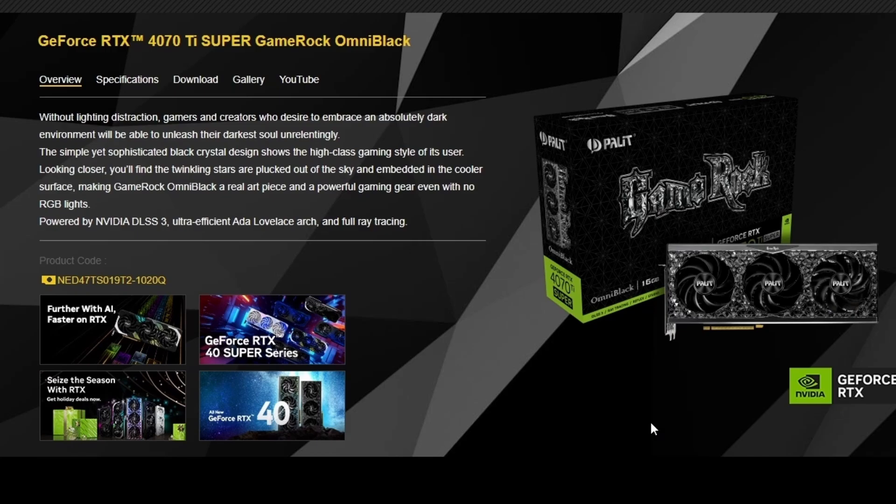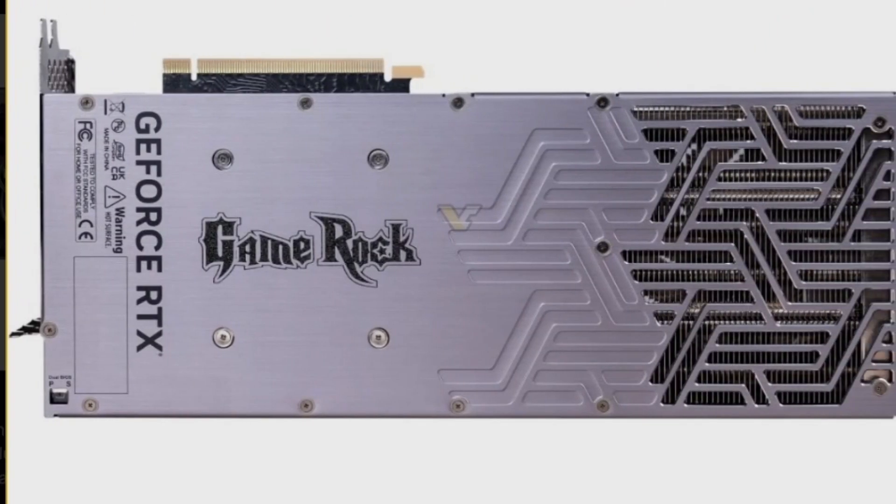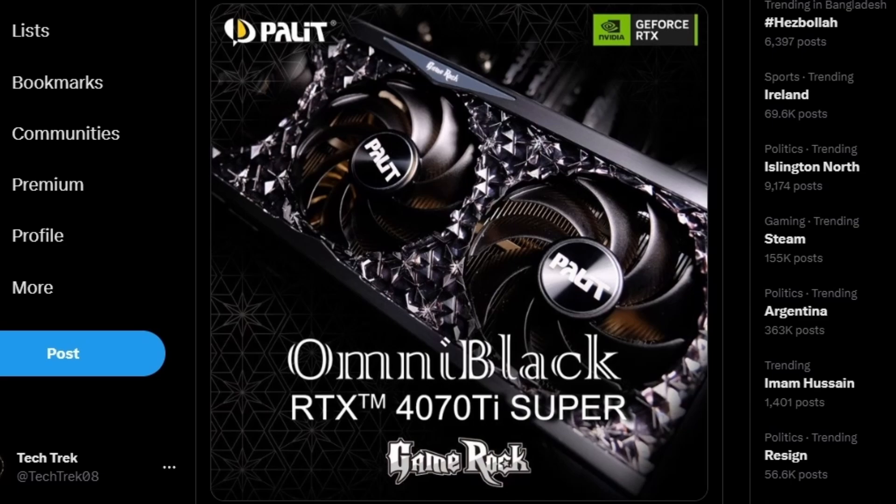Only the 4070 Ti Super is available right now for the GameRock Omni Black, but maybe we'll be seeing the 4080 or 4090 in this edition too. This GPU is actually gorgeous — the black looks like obsidian, and the backplate looks even better. It doesn't have any flashy branding, and the backplate has a cutout for better airflow. It looks very clean overall.